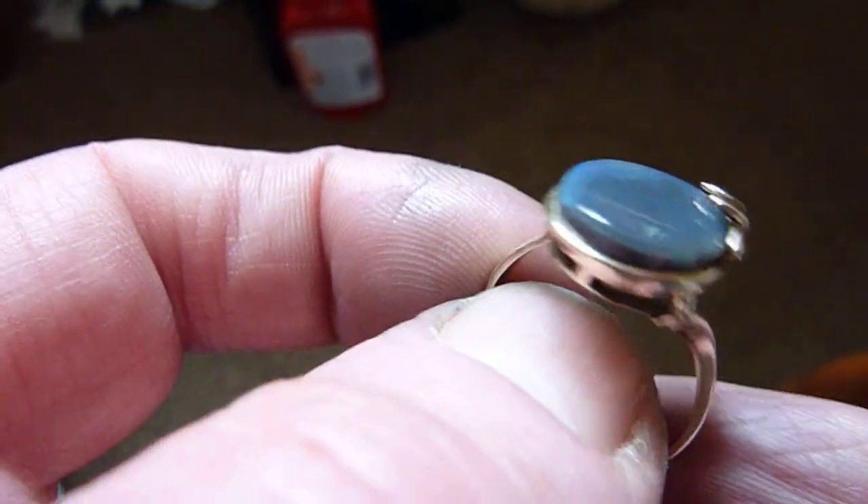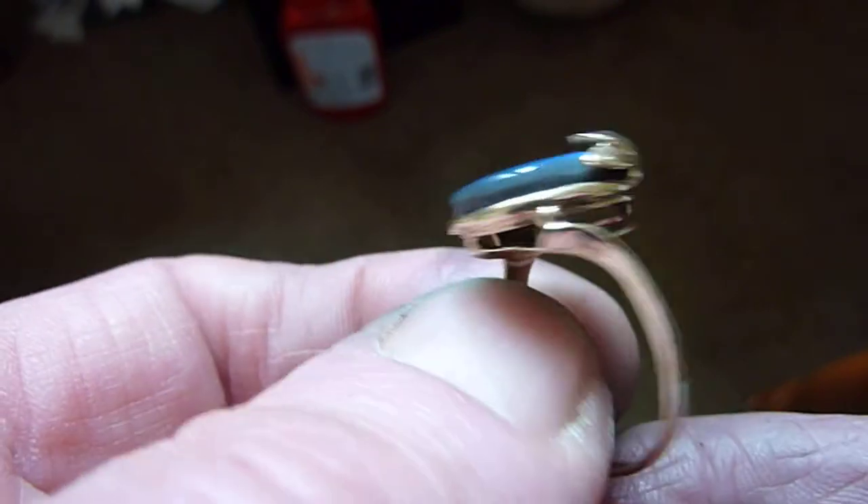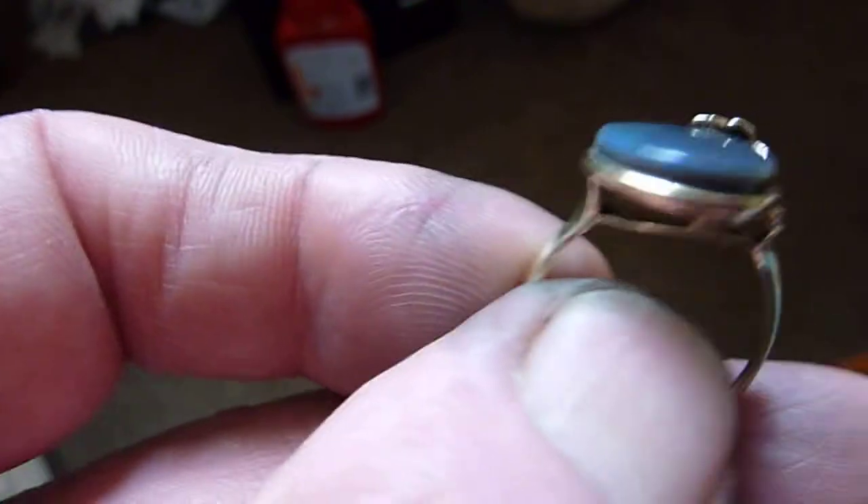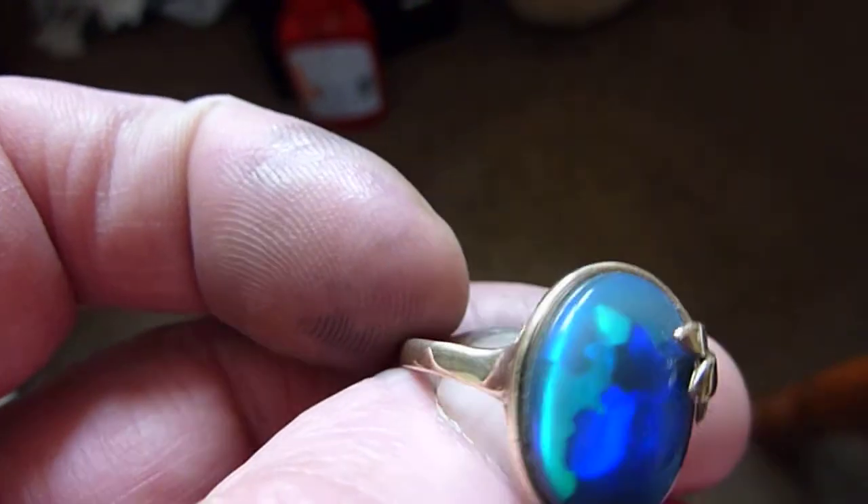It's an in-between size — it's between R and S. It's a really unusual stone and designer ring setting. Lovely piece.